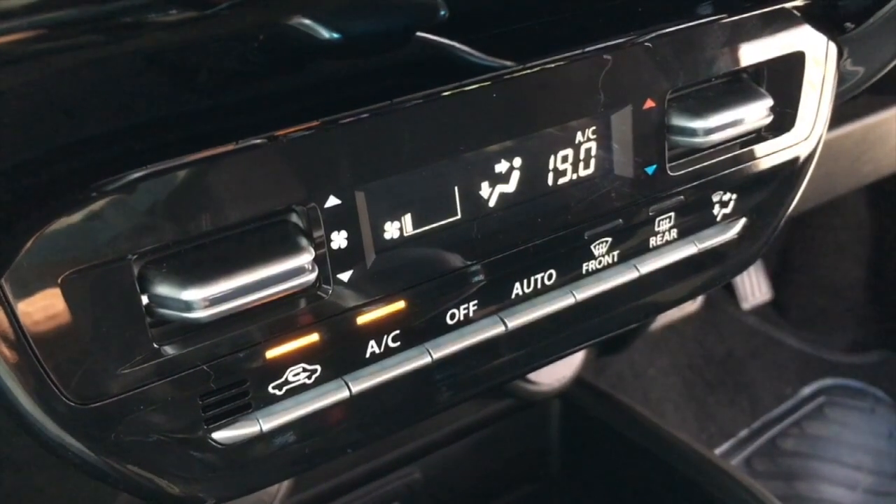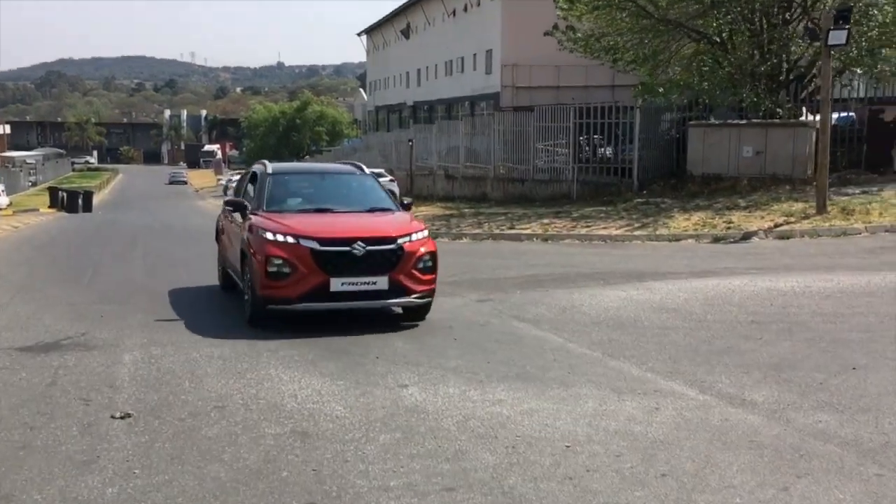On both spec levels, it also comes standard with digital climate control air conditioning, which is very handy in the hot months like we're getting into now.